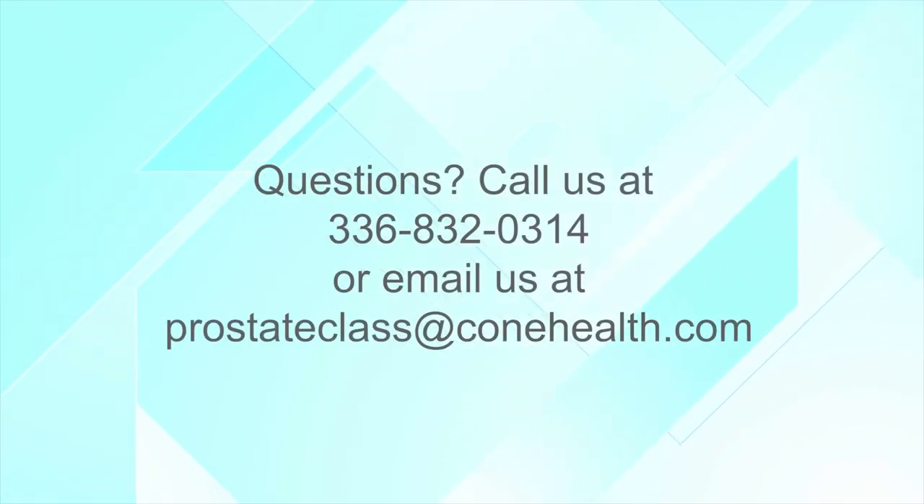We'd like to thank you for joining us today. If you have any questions, you can contact us at 336-832-0314 — just remember we're not there every day, so it might be a couple of days before we return the call — or you can reach us at ProstateClass@ConeHealth.com.